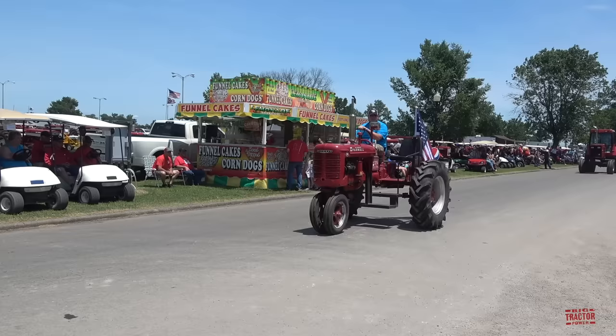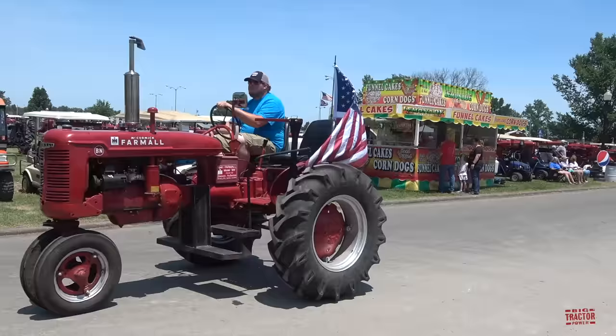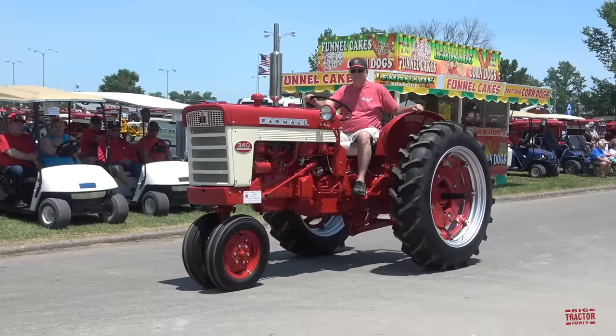Here's a Model BN Farmall with a parade seat on it. Here's a Farmall 340, 1958 model.